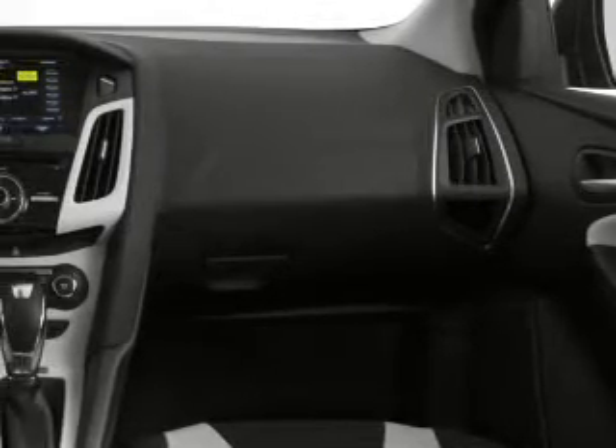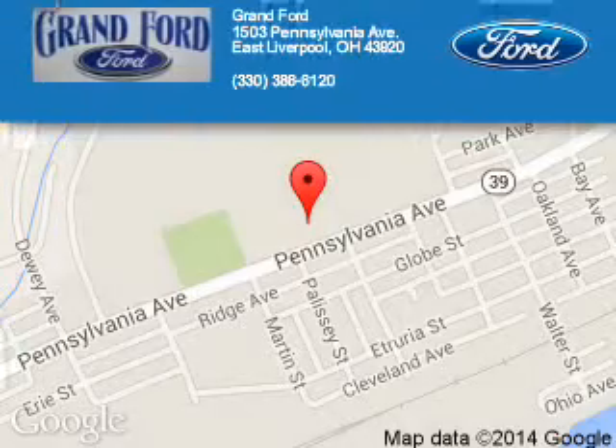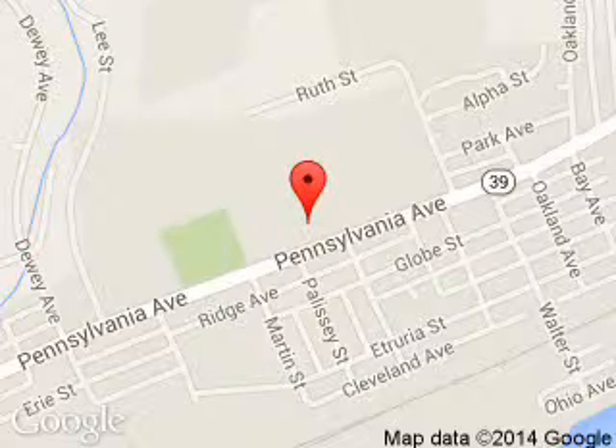Let us put you in the driver's seat today. Call or click to contact us. Grant Ford is dedicated to doing everything possible to ensure that the experience you have selecting your next vehicle is a pleasant one.